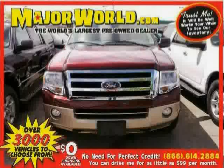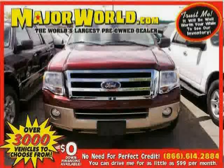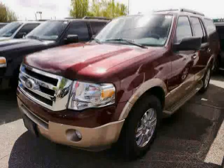Look at this 2012 Ford Expedition equipped with power driver seat, third row seat, leather steering wheel, heated mirrors, stability control, adjustable pedals, and four-wheel drive.